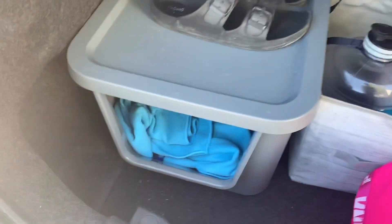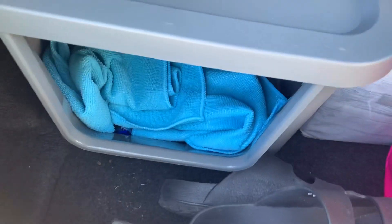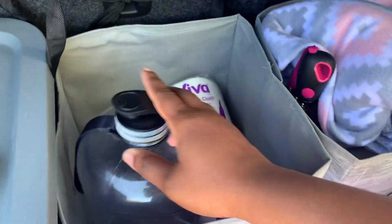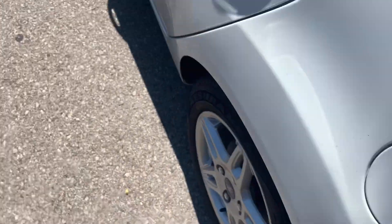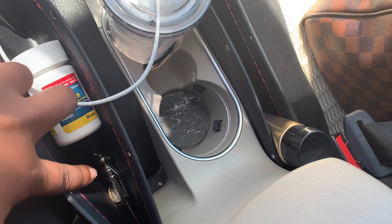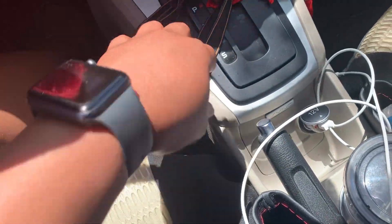This is the trunk. I added this tote from Walmart — it was just seven dollars — and I put all my car stuff in it. It came with a top too. I have my shoes and water bottle in here. I got a hot stuff organizer for my mom. I put loose change, lotion, hand sanitizer, and my masks in the little cubbies.